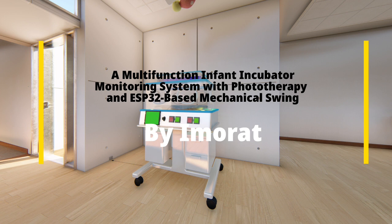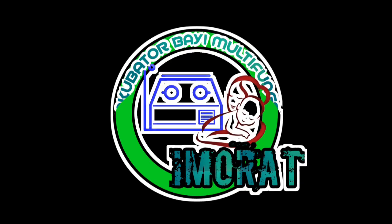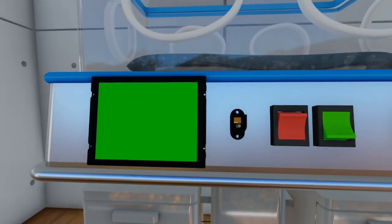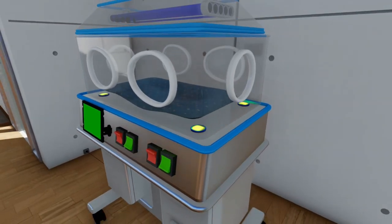Let us introduce ourselves. I am Mohamad Yaginur Rahman. I am Mika Ayu Kudji Amrayu. I am Adi Yaginur Rahman. This innovation consists of three systems: a heating system, phototherapy, and a mechanical swing.